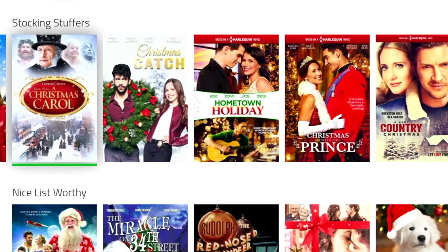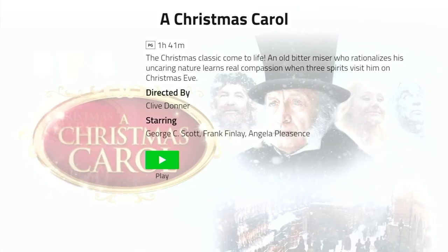Your guess is as good as mine as to why these are stocking fillers, but nevertheless there's some great movies here, including one of my favourites, A Christmas Carol. And there's no denying this is a classic, well scripted and acted out.